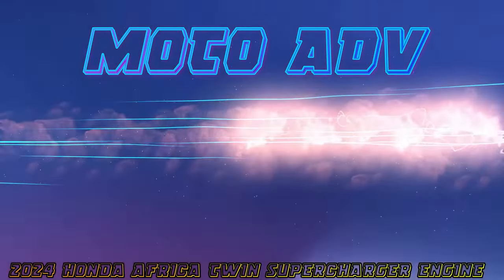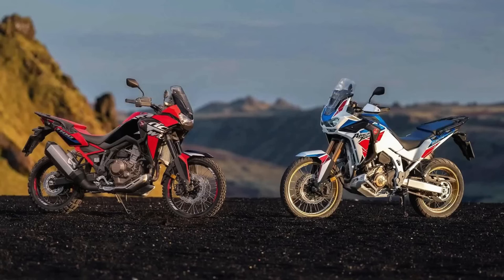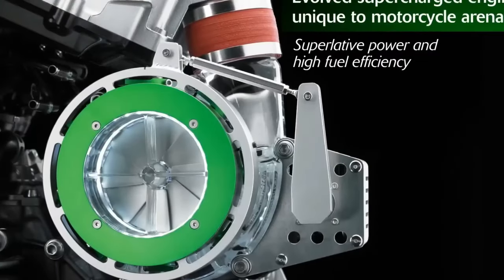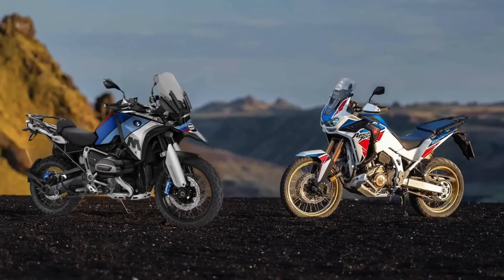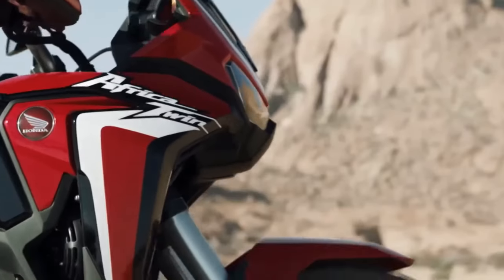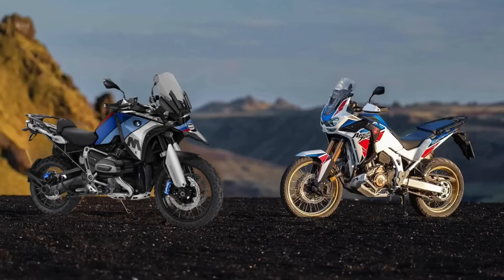Hello guys, welcome back to MotoADV channel, we hope you guys are doing well. Today we're going to show you top 10 amazing all-new 2024 adventure, sport touring, scooter and street fighter motorcycles — first look review and explain the details of the bike. We hope you guys enjoy it, please don't forget to subscribe for more videos, thanks for watching.